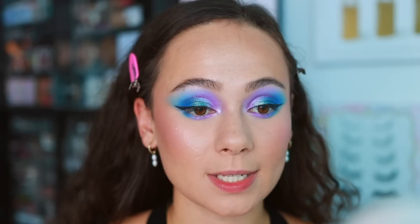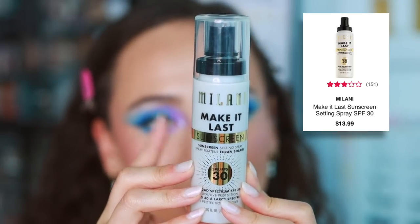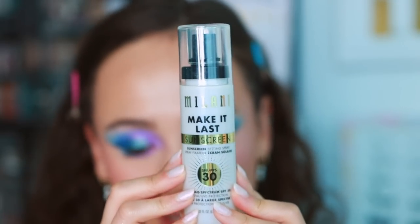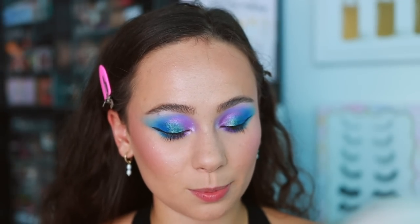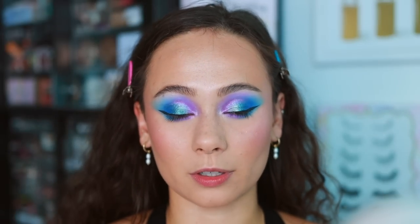For setting my face, Milani sent over this new setting spray. The Make It Last setting spray is a great long-wearing setting spray, great for summertime - but this version actually has SPF in it, specifically SPF 30, which really excites me.